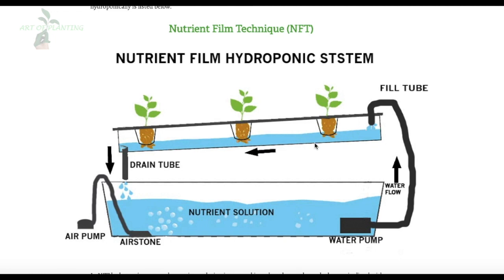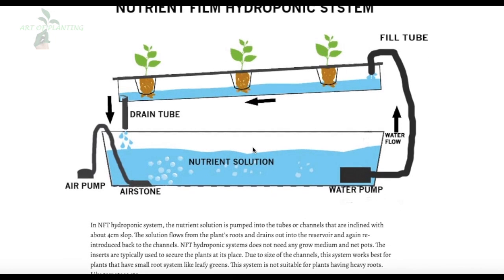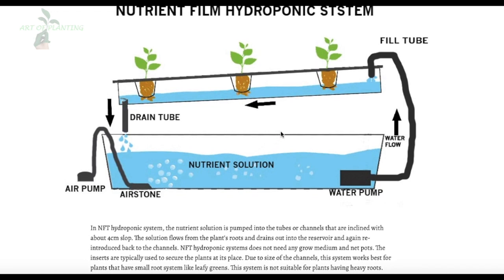You do not need any grow medium or net pots for this system, unlike others, as it has enough support. This saves a lot of cost, and because the size of the channels is small, this system works best for plants with small roots like leafy greens. It is not suitable for plants with heavy roots like tomatoes due to limited space. Among different hydroponic systems, this one is more scalable, so if you want to grow plants for commercial use, you should use this system.